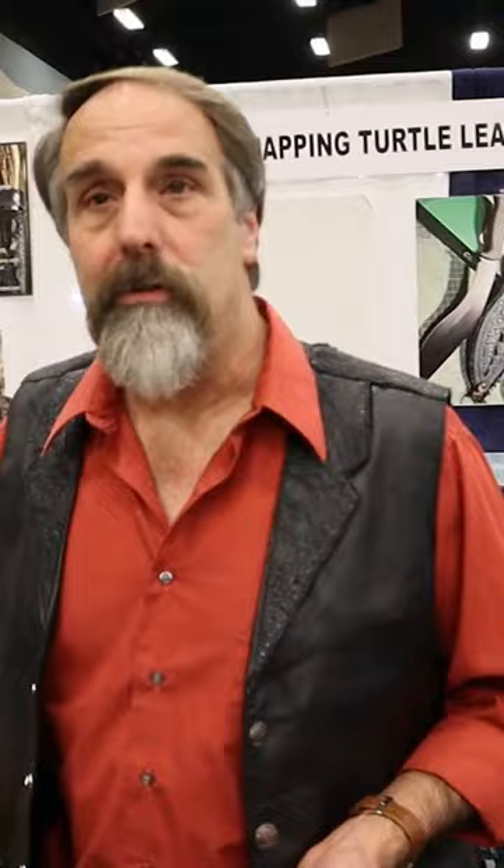The main customers are the bootmakers. The big thing is matching left to right. I can only match maybe 30% of my tails left to right.